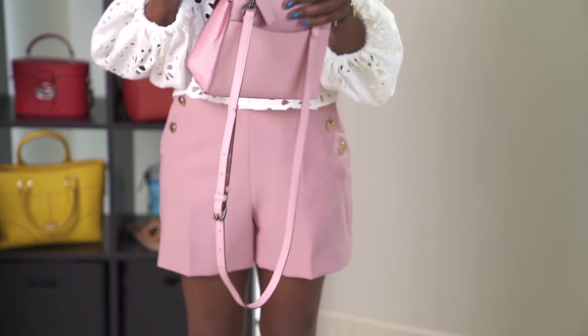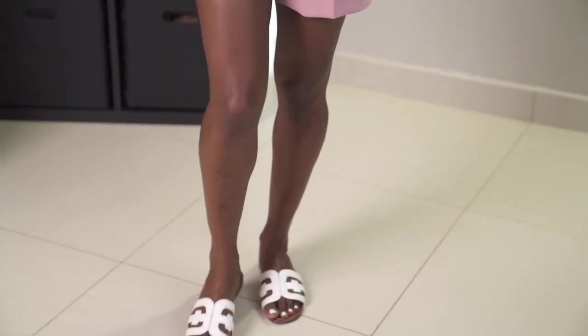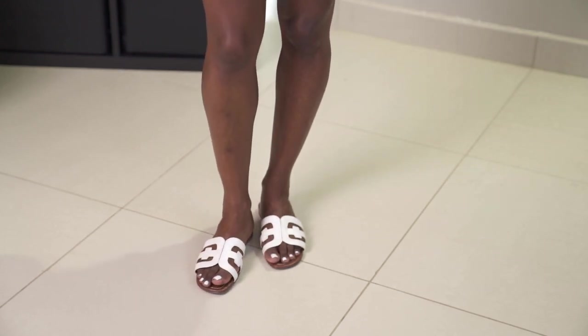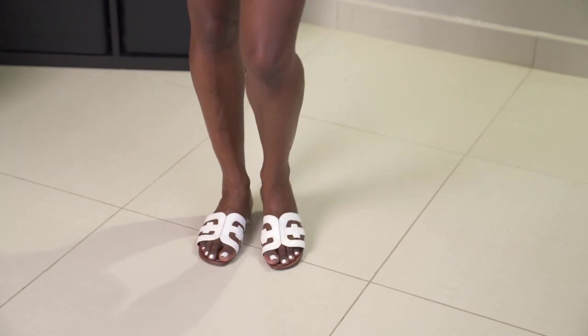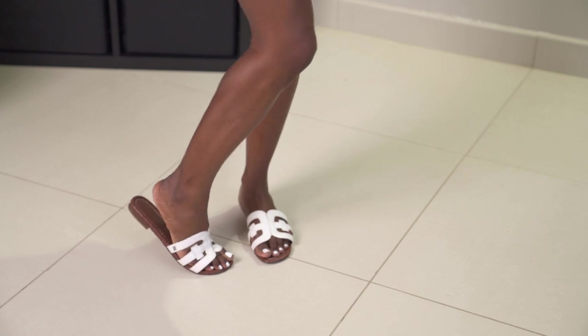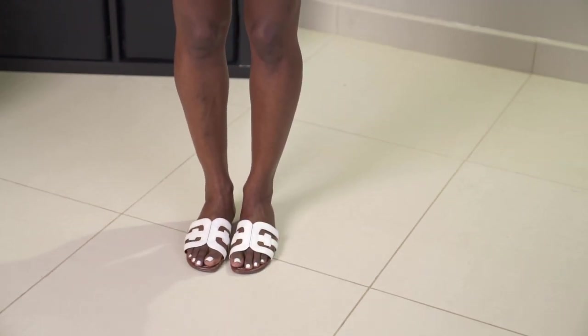I paired it with my shoes. My shoes are from Sam Edelman. They're dupes for the Hermès Oran sandals — I want some of those, but these are much, much more budget-friendly. I actually really like these too. I like the fact that they have a brown sole. They're really pretty. I've had them for a couple of years and they work just fine.